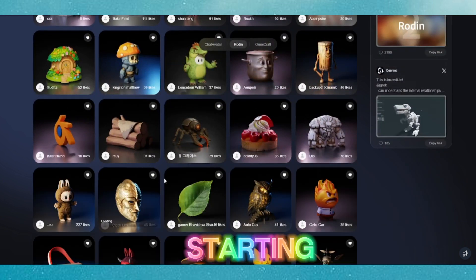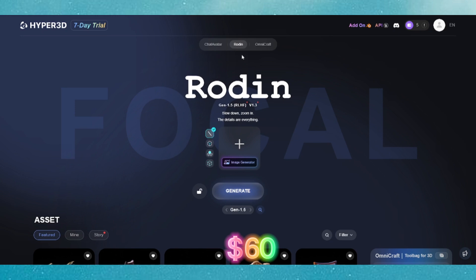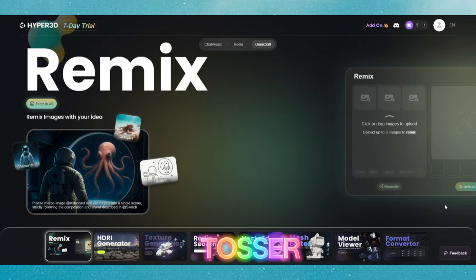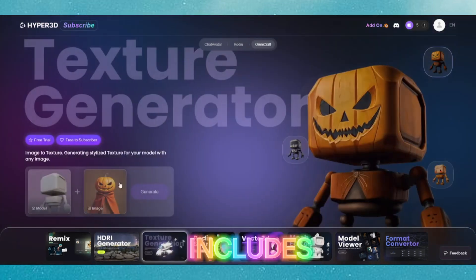Rodin AI offers four tiers starting with the Creator plan at $24 per month, which includes 80 credits per month. The Business plan costs $60 for the first month and provides 300 credits monthly. The Education plan is priced at $12 to $24 per month, likely depending on verification, and also includes 80 credits per month.